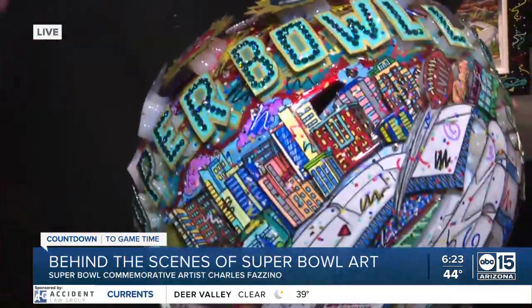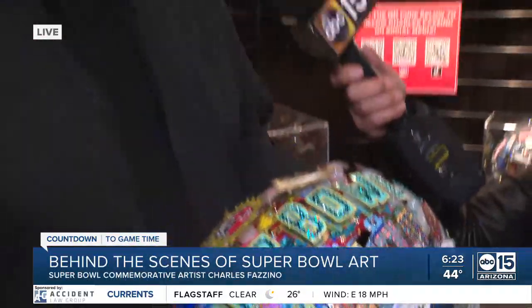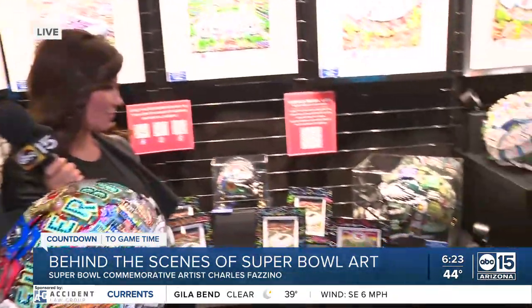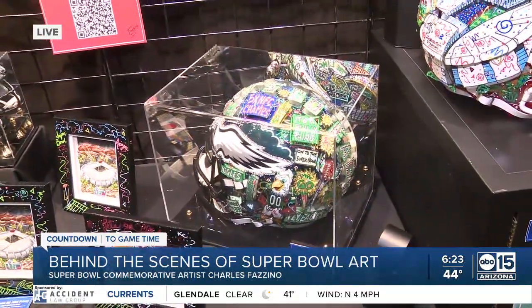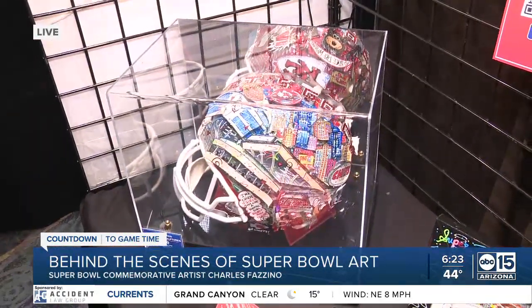It just brings the whole thing together. I really try to make exciting helmets — each one is unique. You'll notice I've also done an Eagles helmet on this side and a Chiefs helmet. Each one is a unique piece of art, something for the collector who wants something special.